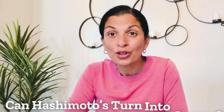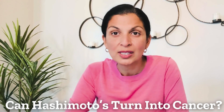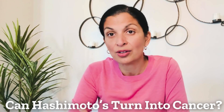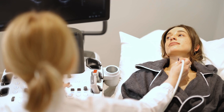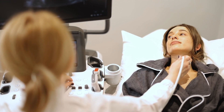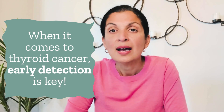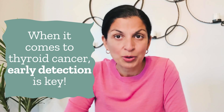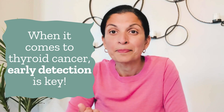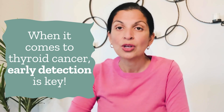Can Hashimoto's Disease turn into thyroid cancer? The short answer is no — Hashimoto's Disease does not just turn into thyroid cancer. However, you could develop thyroid nodules within your thyroid gland that are suspicious for thyroid cancer. That's why it's really important when you have Hashimoto's Disease to get yearly ultrasounds, stay on top of your thyroid nodules — if a nodule looks suspicious, get a biopsy and get an expert evaluation. It's so important to keep an eye on it with ultrasounds.